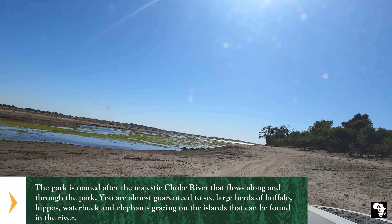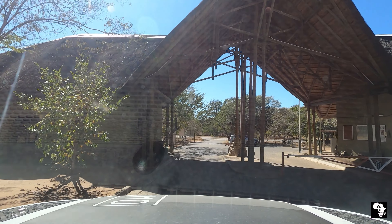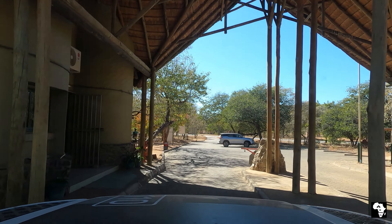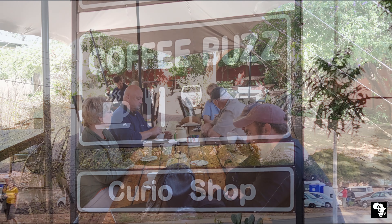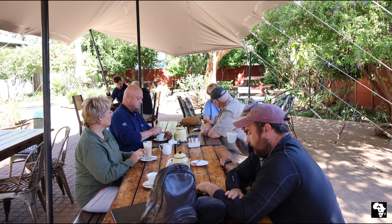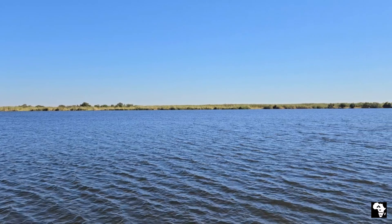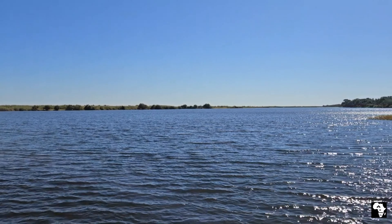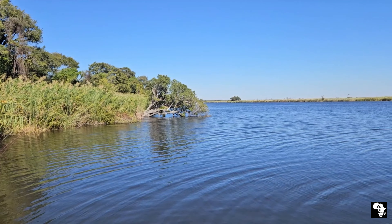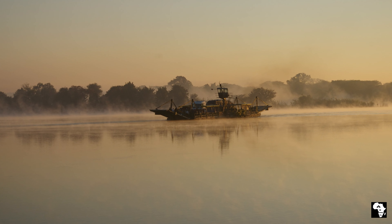As it was approaching lunch time we drove back on the beach road making our way back to the gate. After we were done with our game drive we headed over to a coffee shop in Kasane where we had a nice lunch. I took a stroll down towards the jetty and from there you really had an amazing view of the Chobe River in all its glory. From there we drove out to the newly built Kazungula bridge at the border post and reminisced about all the old days when we used to cross on the ferry.